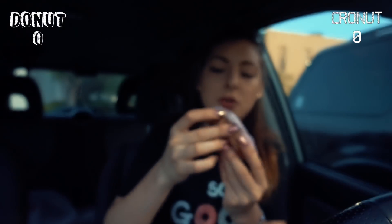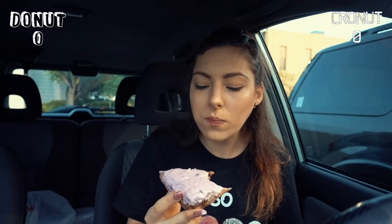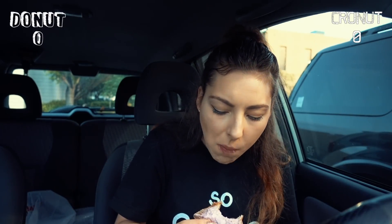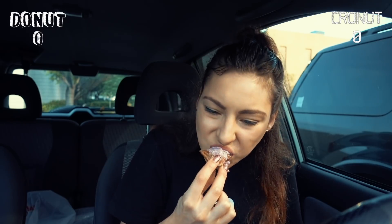Now the cronut. They made a triangle shape so they can fill it better. Wow. I give it a 7 out of 10, so this round goes to the donut.